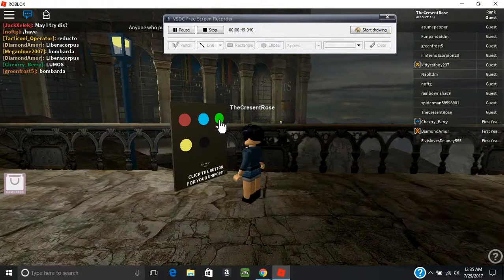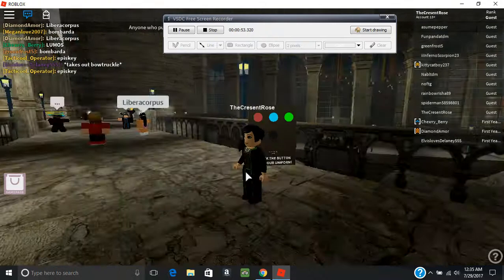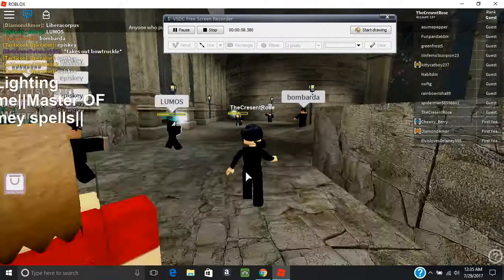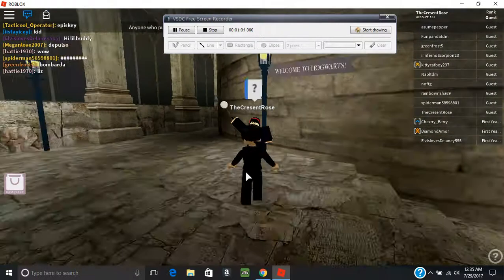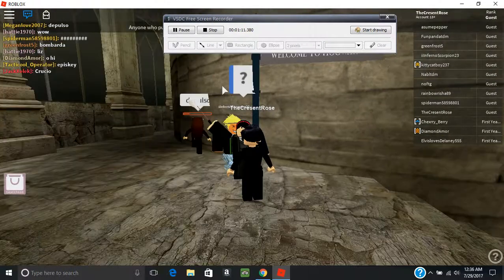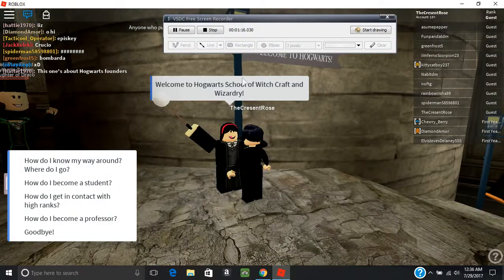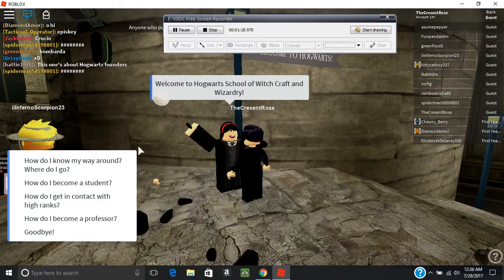What's this? What did I say before? I'm a Slytherin. I think I should go there. Welcome to School of Witchcraft and Wizardry.